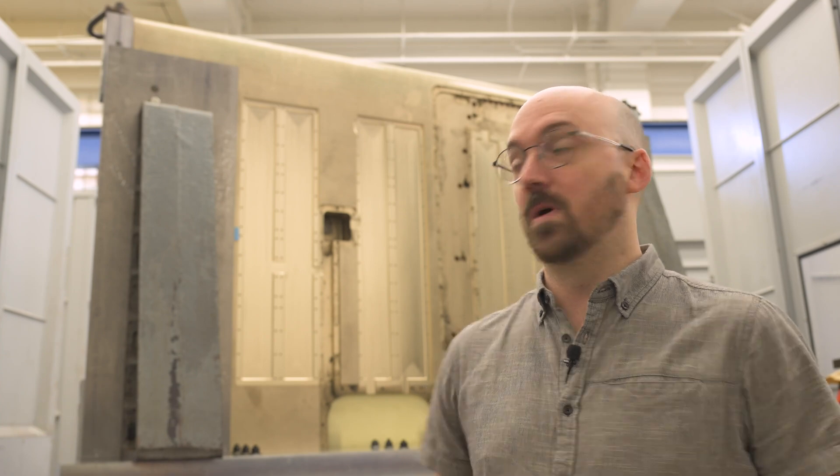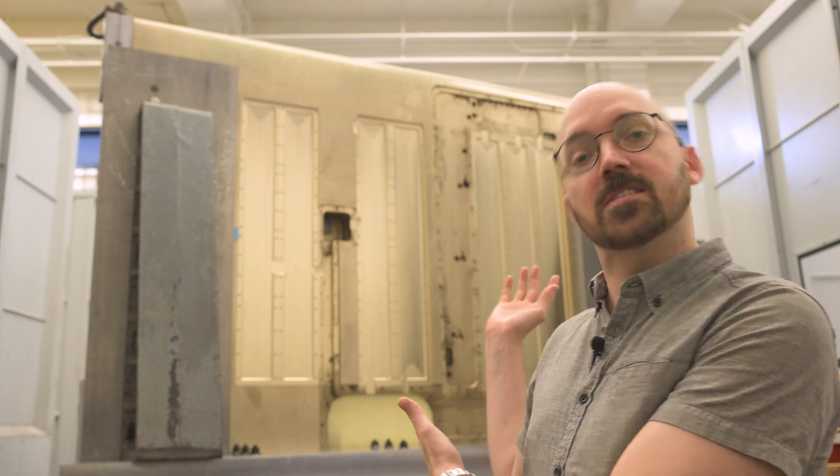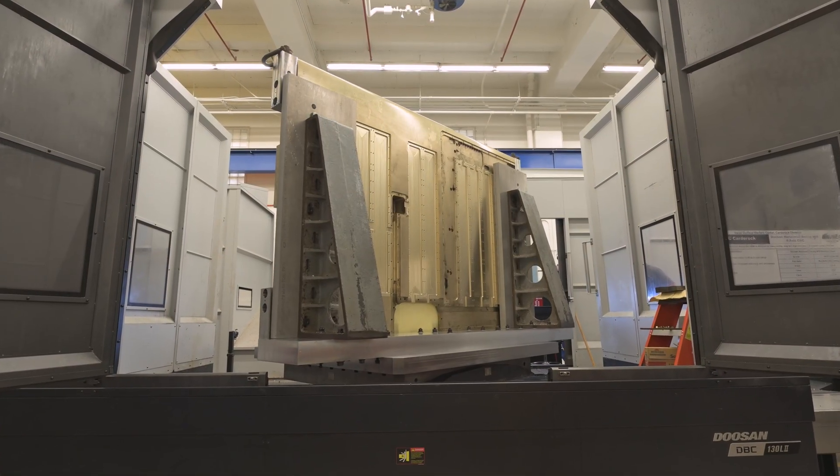My name is Joel Hardenberger. I'm an engineer here at Carderock in Code 853, which is the resistance and powering branch. We do experimental hydrodynamics projects. What you see behind me is actually the test article for one of those projects — this is the high foil, the high Reynolds number hydrofoil.